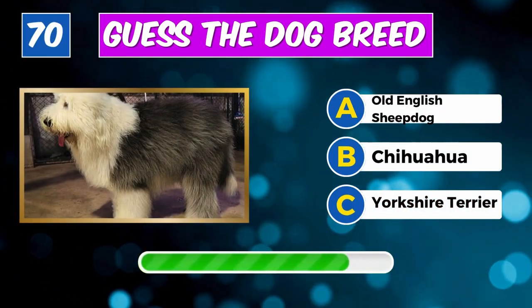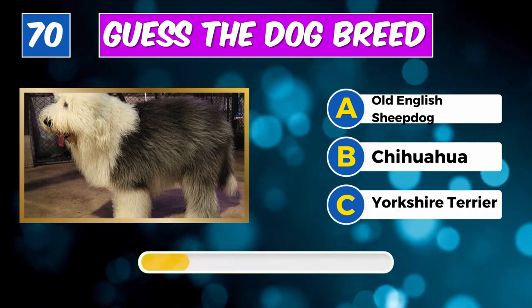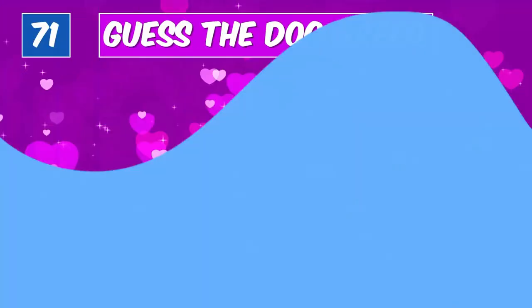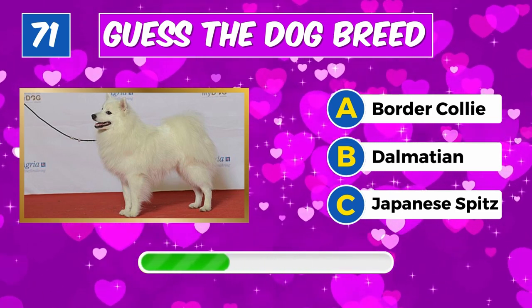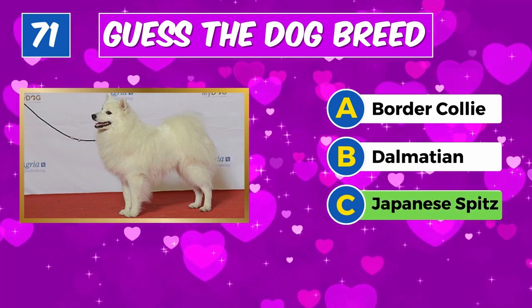Can you identify this canine? Indeed, it's a Japanese Chin. What's the name of this dog? You got it, it's an Old English Sheepdog.